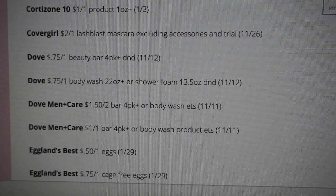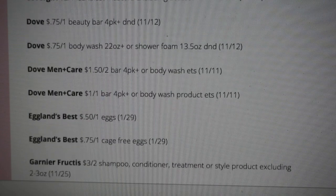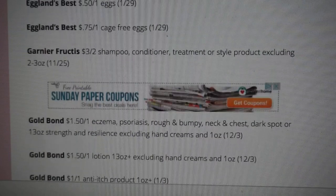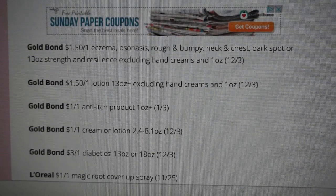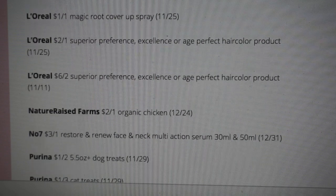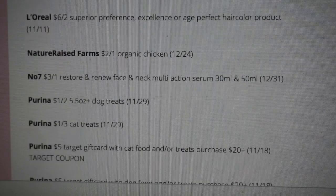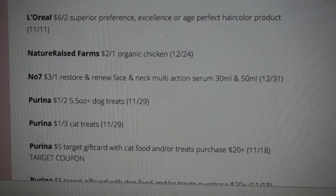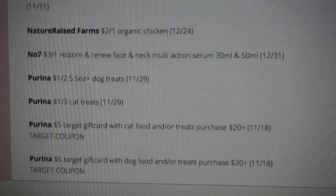There are a couple of Dove coupons but nothing of really great high value at this moment. Garnier Fructis $3 off of two on shampoo, conditioner, treatment, or style. There are a couple of Gold Bond coupons. L'Oreal — we're getting some hair color coupons as well as a dollar off Magic Root Cover-Up spray. Purina dog treats and Purina cat treats: $5 gift card with cat or treat purchase of $20 or more — that's a Target store coupon.